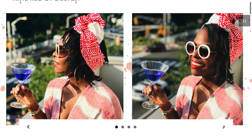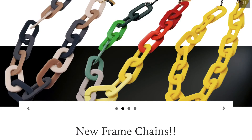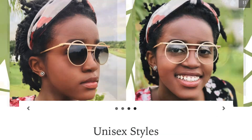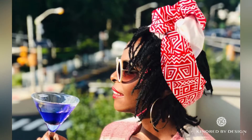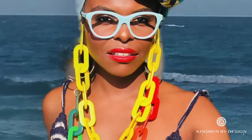Welcome to kindredbydesign.com. As you can see, we offer more and more ways to elevate your frame game — from complementing headbands to fashionable frame chains. We give you tools to take your frame game to the next level.